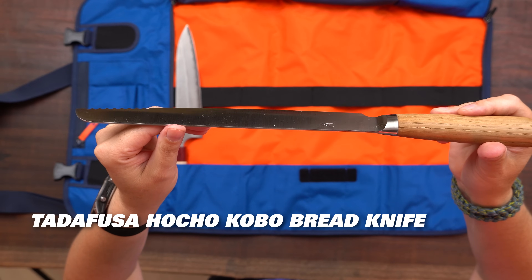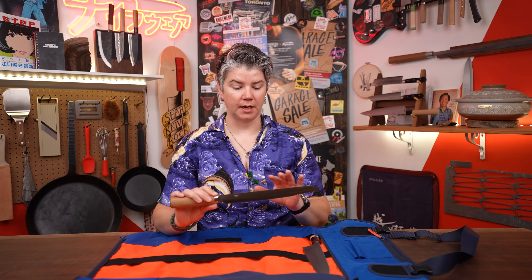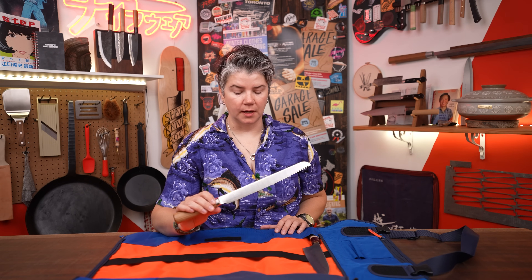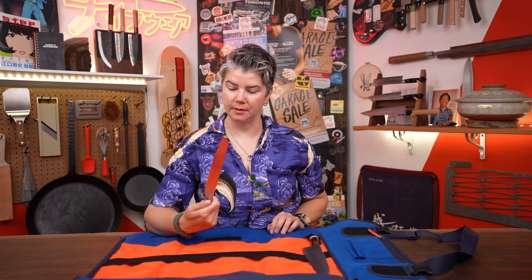Next knife, I would choose the Tatafusa Hochokobo bread knife. I made a lot of sandwiches, particularly in the last job that I had. We were a lunch service restaurant, and I would have killed for a decent bread knife. We used all kinds of different breads — some crusty, some soft, some deep fried — and so this knife is awesome because you can use it for pretty much anything. The teeth at the front will dig through a hard crust, and then the sharp blade at the back will just sort of guide it through the rest of the bread. I love this knife.